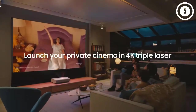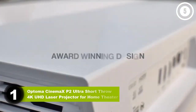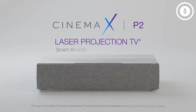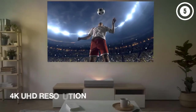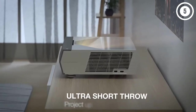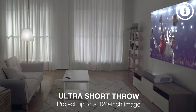Number one: Optoma CineMax P2 Ultra Short Throw 4K UHD Laser Projector for Home Theater. The Optoma CineMax P2 is an excellent choice for smart home entertainment systems. It's compatible with Amazon Alexa and Google Assistant voice control and also has support for IFTTT, making it easy to integrate the P2 into home automation routines and connect it to other smart devices.